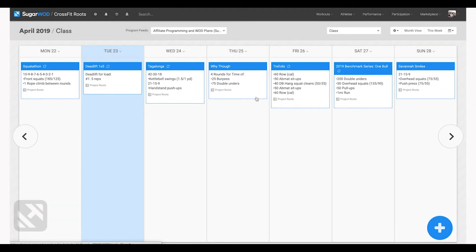Once downloaded, the workouts turn blue — they're now part of your calendar. Workouts can be edited and moved around to make it work for your gym. You can also add additional workouts to the calendar that work alongside the programming you subscribe to.